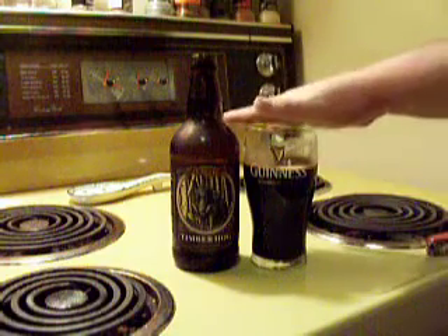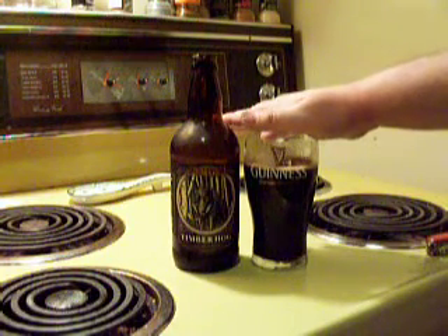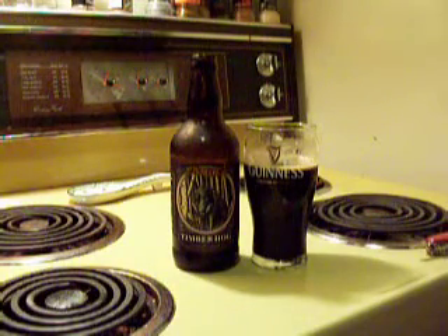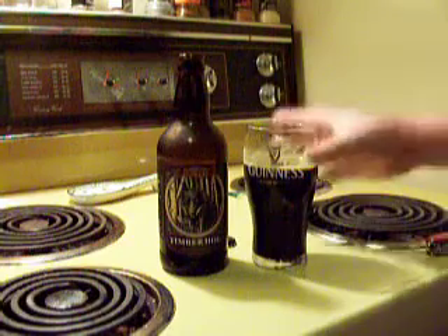I'd say this is a nice, good Irish dry stout attempt. It fits into the same kind of area as Guinness Extra Stout and O'Hara's Irish Stout. The alcohol content also falls within that bracket as well. Yeah, it's not bad.